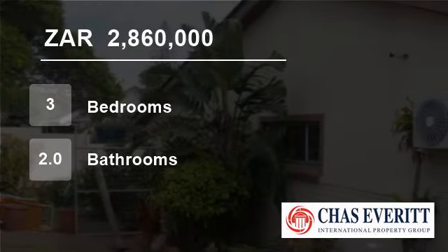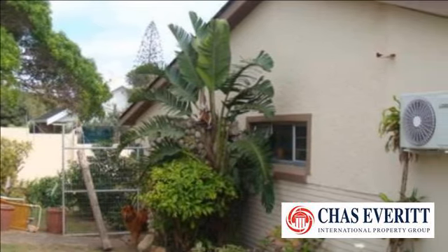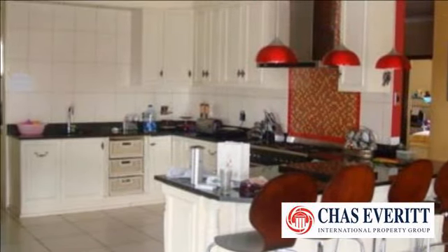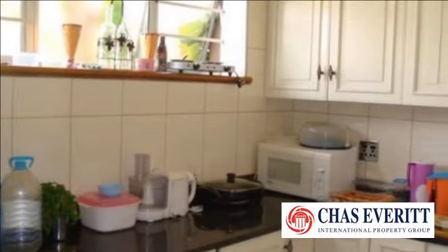Welcome to this three-bedroom house for sale in Humewood, Port Elizabeth 6001, South Africa, for R2,860,000. This large family home is situated in a sought-after street in popular Humewood, Port Elizabeth.